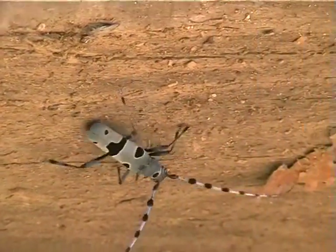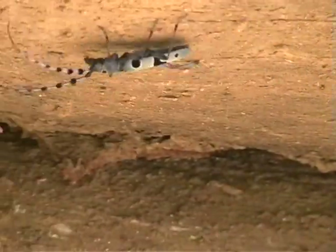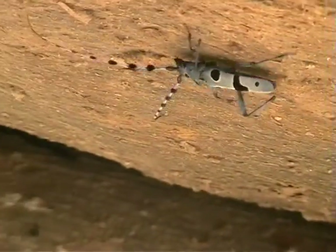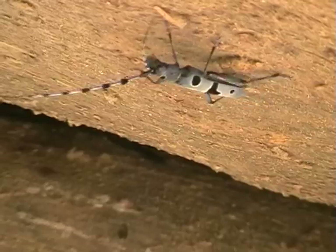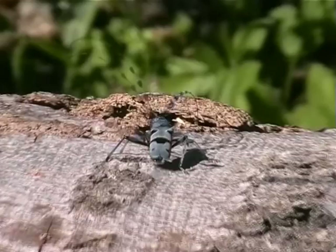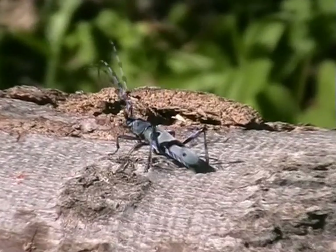Temporary storage of logs in wood stacks, especially in locations close to the forest on sun-exposed spots, is important as they contain both large amounts and large-dimensioned wood, which is used by the females for egg deposition.